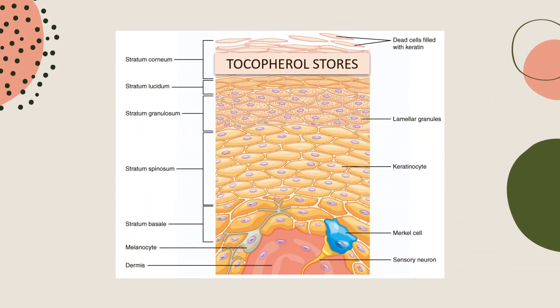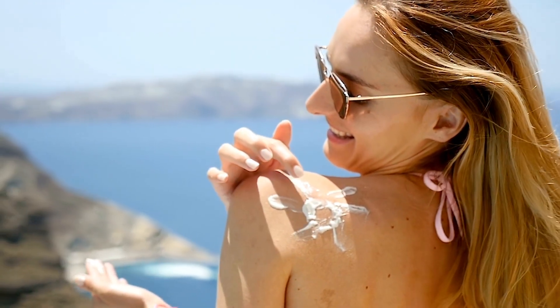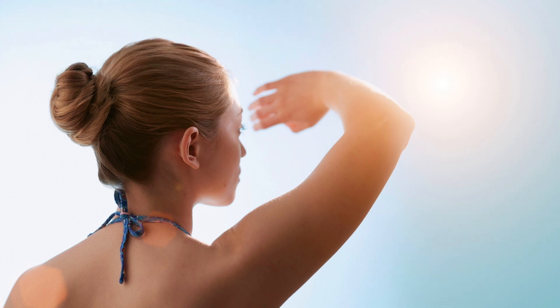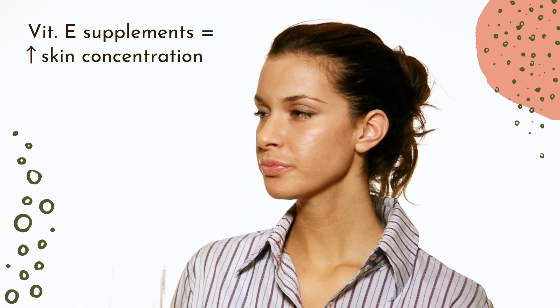Most tocopherol stores within the skin are housed within the upper layers of the skin. This makes it available to help with environmental insults such as UV radiation, but Vitamin E is also readily depleted by sun exposure. Interestingly, unlike Vitamin C, dietary supplementation of Vitamin E can enhance levels of tocopherol within the skin.